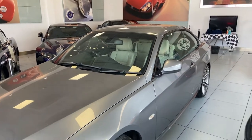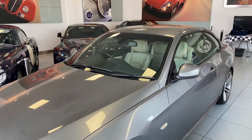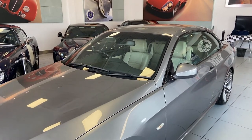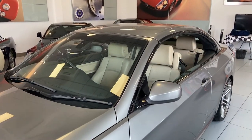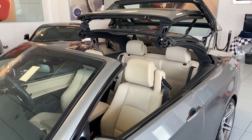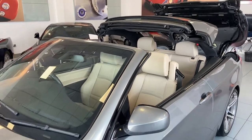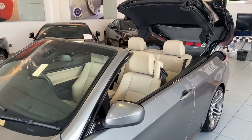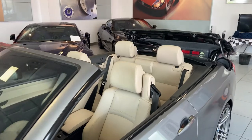A great feature for BMW convertibles is that if the rear boot tray is in place, you can actually open the roof on the key. You do this by pushing the unlock button — the rear windows drop, then the front windows drop, and the convertible roof does its thing. It's great on hot days where you just want to let the heat out before you hop in. It takes about 16 seconds from start to finish.